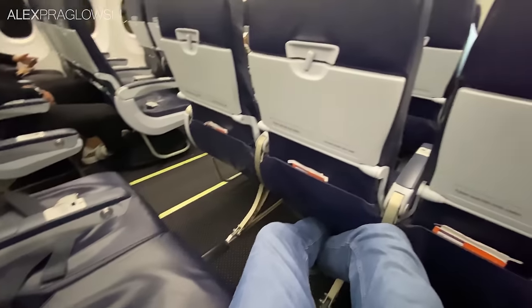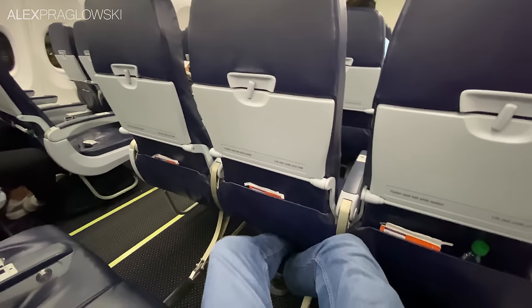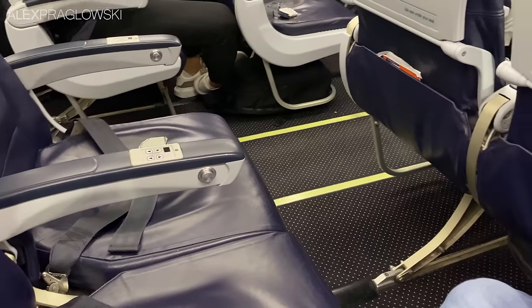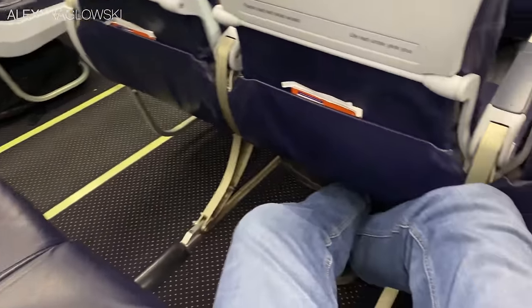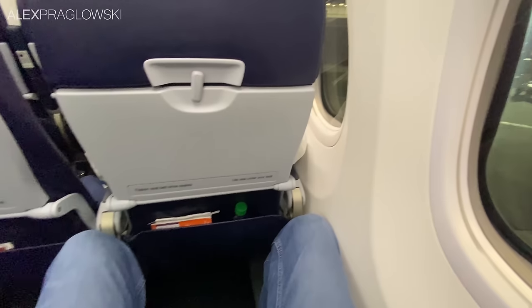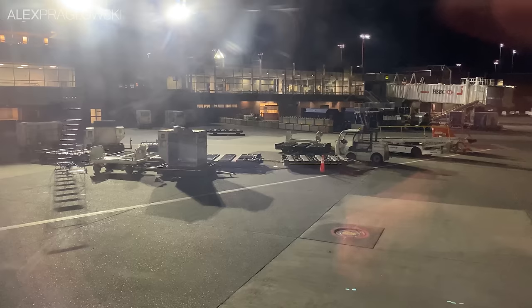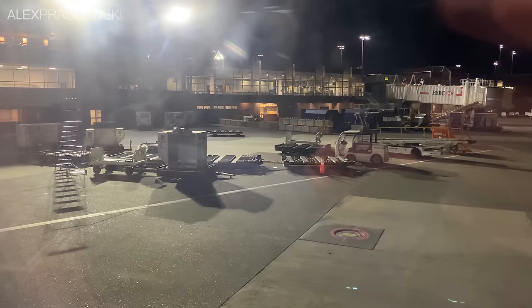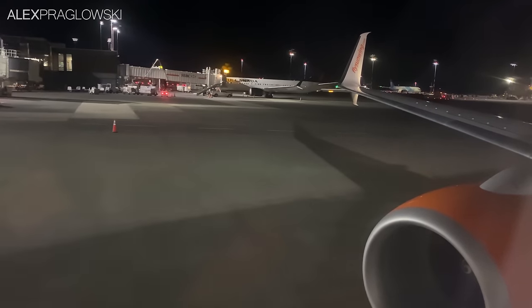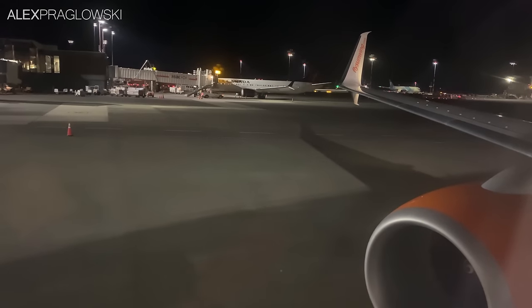Interestingly, as boarding finished up, only myself and a single other person had booked these Elite Plus seats up front, giving me the ultimate gift for any red-eye flight — poor man's business class. Unfortunately, that was quickly snatched away as they had a weight and balance issue and ended up moving a bunch of people forward. I still had a free middle seat though, so it could've been worse. Eventually we were pushing back and on our way, and here's our departure from YVR off of runway 26R.